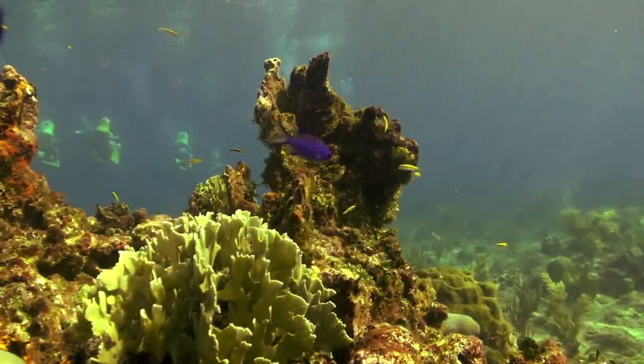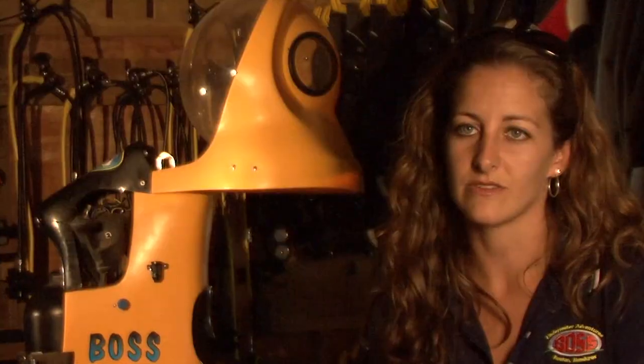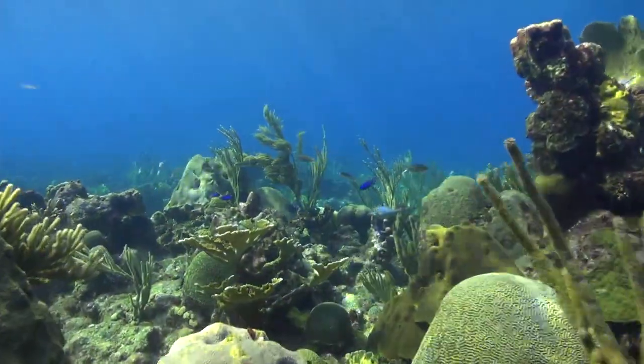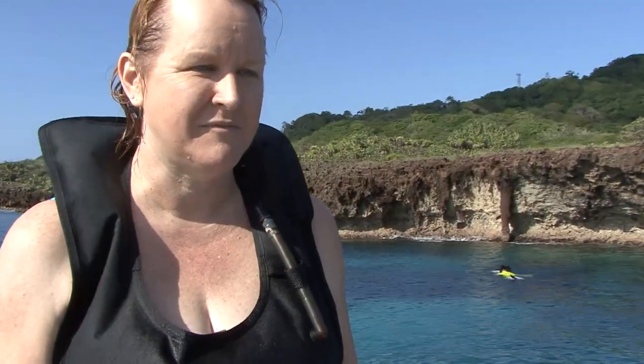I had a great time there, and yes, I did have lots of fun. The Boss Underwater Scooter is incredibly safe. This is our first time doing anything like this, and they took really good care of my kids.